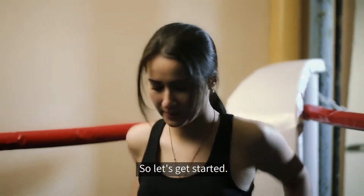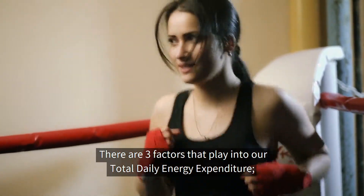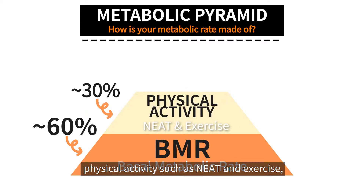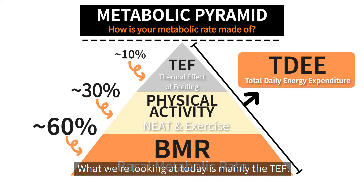There are three factors that play into our total daily energy expenditure: your basal metabolic rate or BMR, physical activities such as non-exercise activity thermogenesis and exercise, and then there's TEF — the thermic effect of feeding. What we're looking at today is mainly the TEF.